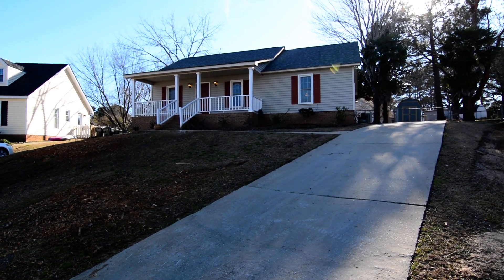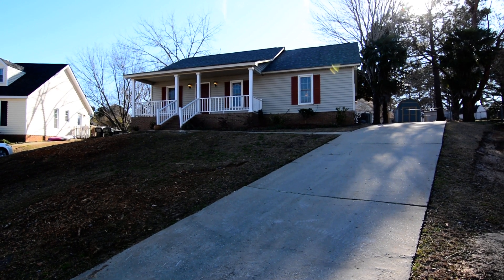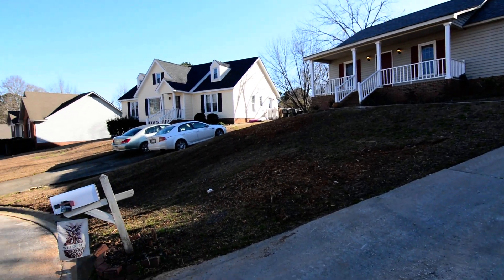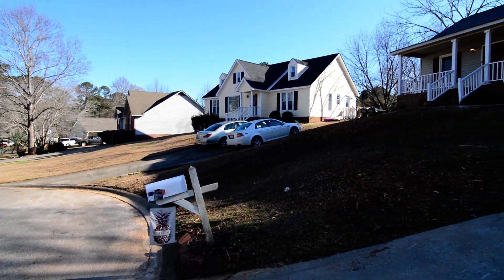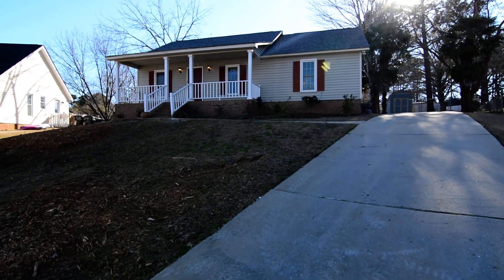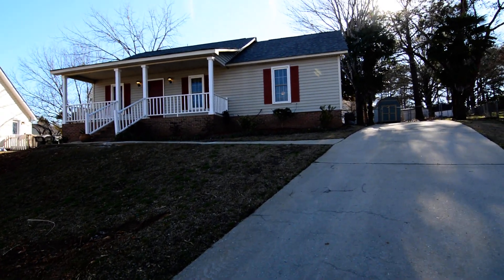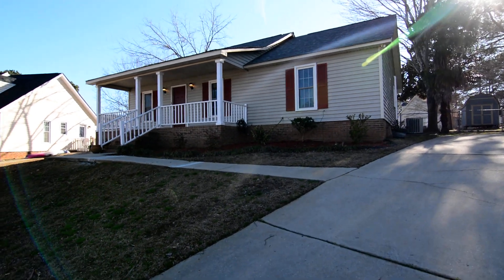Welcome to 213 Polar Court. This nice three bedroom, two full bath home features a covered front porch, fenced backyard with deck, and laminate hardwood flooring inside. It's located in the Whiteford subdivision in Lexington near Lake Murray, and is also convenient to downtown Lexington as well as the Irmo area.